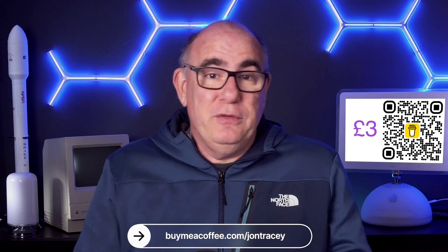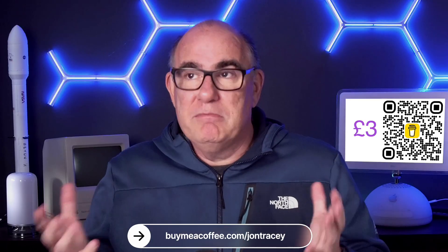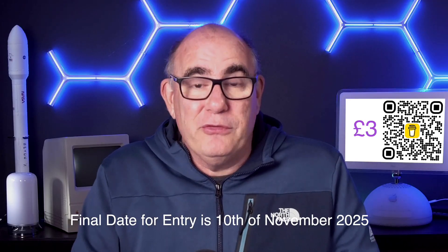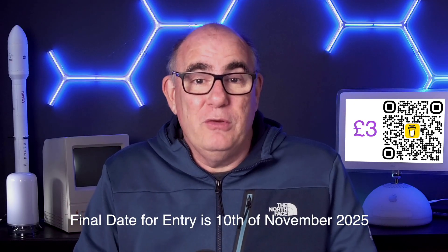A couple of things just to note: this is a raffle, there is a cost to enter, so you have to use the Buy Me A Coffee website — there's no other way to enter. It will cost you three pounds, or the currency conversion if you're coming from another country. The device itself is offered as is. I've had this sitting in my cupboard for over a year and they don't make these products anymore, so I'm unsure of what the warranty situation is. If you get it and it runs for six months and packs up, you would need to talk to EcoFlow about what happens there. I will ship this to the winner — if you live in the UK or in the EU, I will cover the shipping. If you live in the EU, you may have to pay import duties, and I'm afraid you will have to cover that. So if you do want to enter, go to the website, scan the QR code, pay your three pound entrance fee, and join the live stream next month and we'll be announcing the winner.